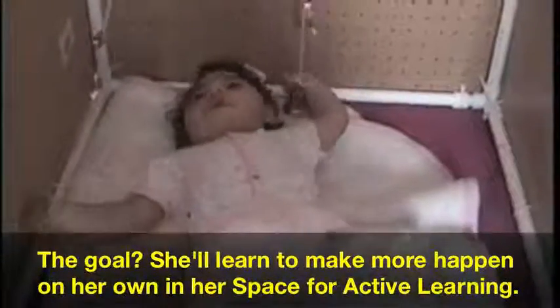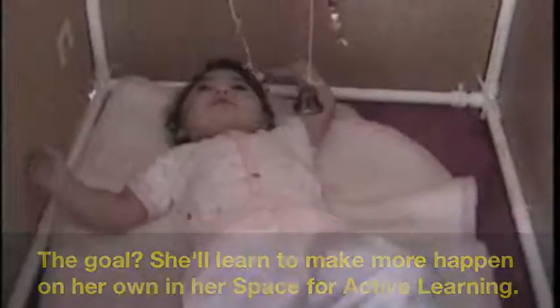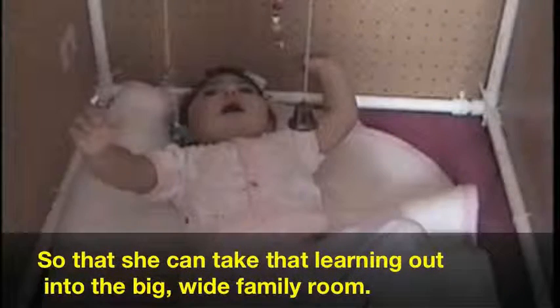The goal? She'll learn to make more happen on her own in the space for active learning, so that she can take that learning out into the big wide family room.